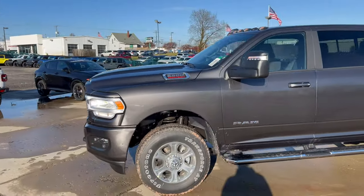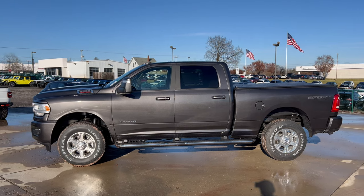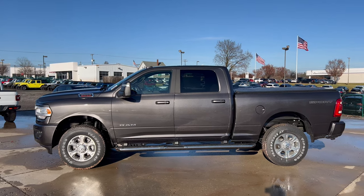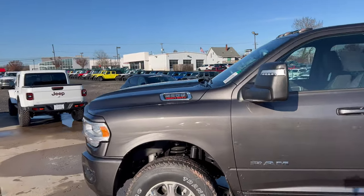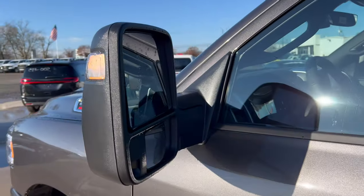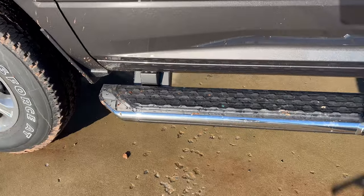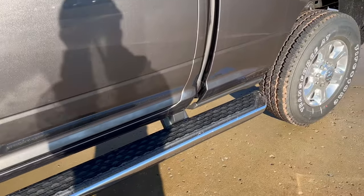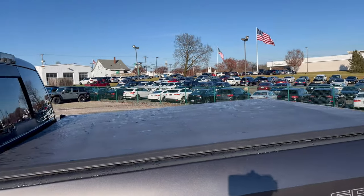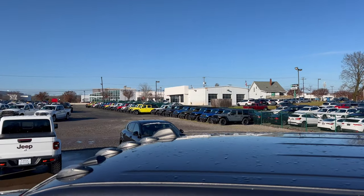Moving out to the full side profile of this humongous heavy-duty pickup truck — standard pickup truck styling, looks good. We got the orange roof lights up top. Here is our 2500 heavy-duty call-out, and we have these huge side view mirrors with LED turn signals. Color matched on the front and rear door handles, Ram running boards on either side of the vehicle, a left side fuel filler cap, and a Sport call-out on the back. Six and a half foot bed with the tonneau cover in place.